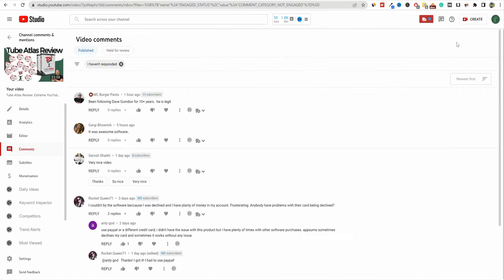All right, welcome back to LearnWire. In this video, we're going to be taking another look at Tube Atlas. As you can see, some of the reviews — very positive feedback on Tube Atlas. I've been following Dave Gwenden for 10 plus years. He is legit.